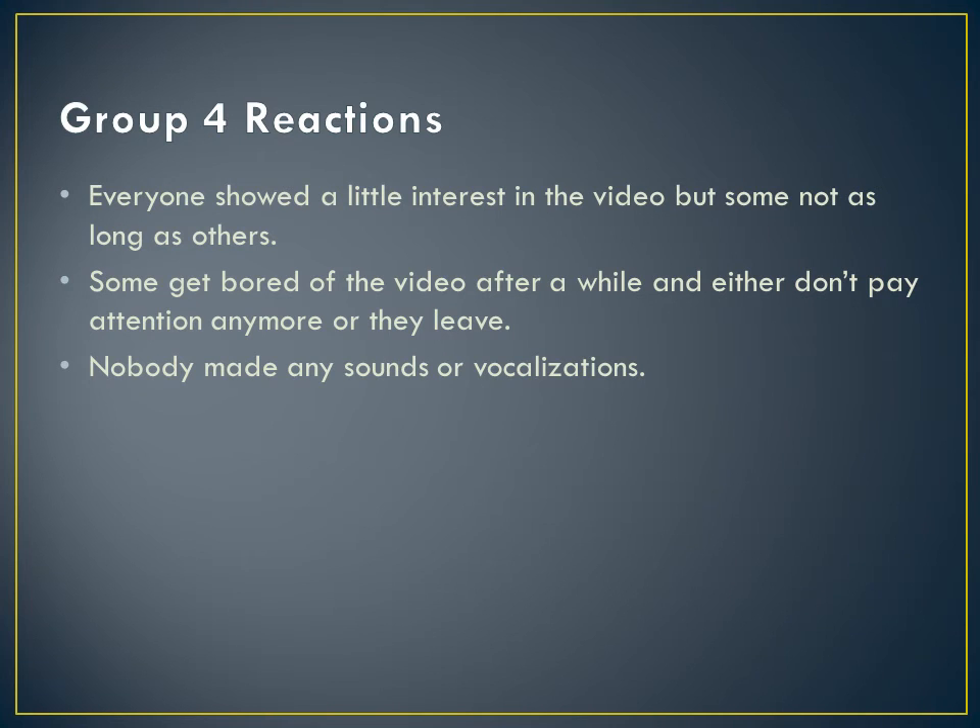Everyone did show a little interest in the video, but not as long as others. Some of them did get bored after a while and either didn't pay attention anymore or decided to leave. One of them did leave. Nobody made any sounds or vocalizations.